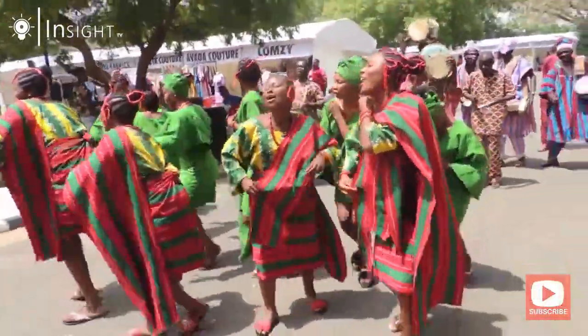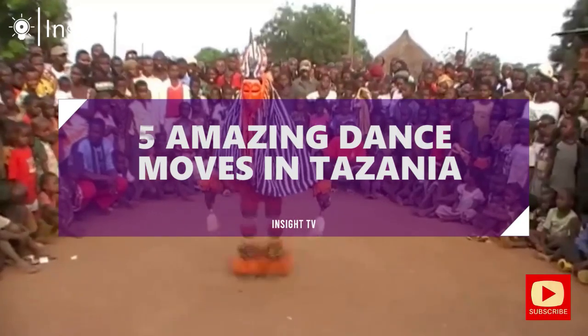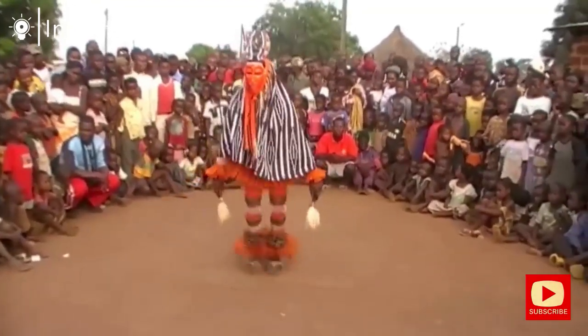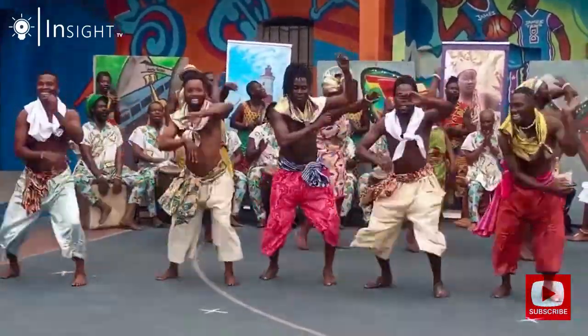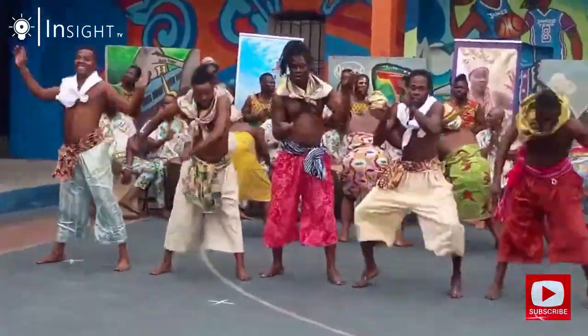Hello and welcome to our video today where we will be showcasing 5 amazing African dance moves in Tanzania. Tanzania is known for its rich culture and diversity, and its dance moves are no exception. These dance moves are not only energetic but also have a unique story and meaning behind them. So, let's dive right in.